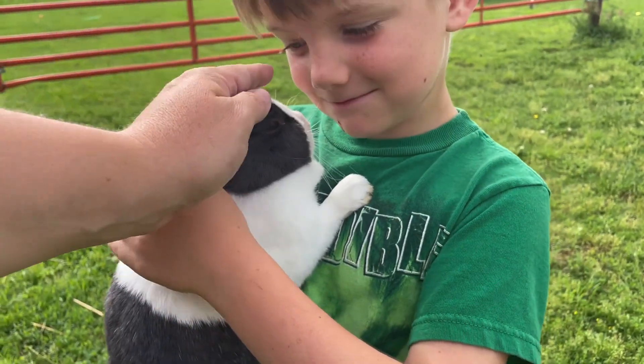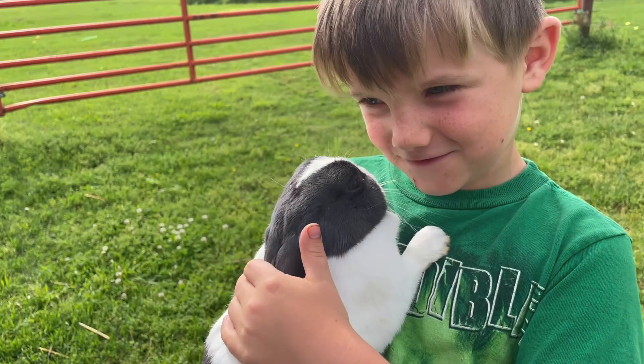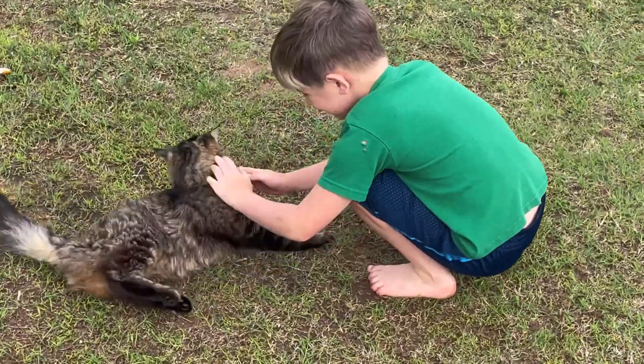Good morning. I am hanging out with Bubba this morning, visiting all the animals and taking a walk around the yard before we start breakfast and before all the other kids are up, just kind of having some time with Bubba this morning.